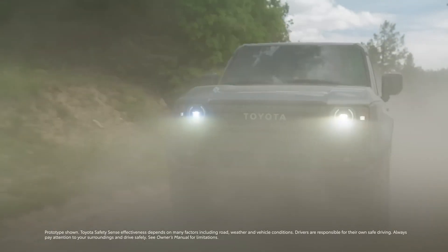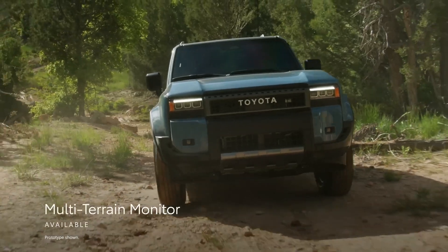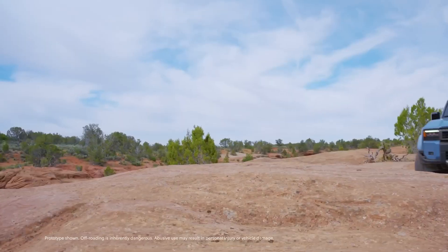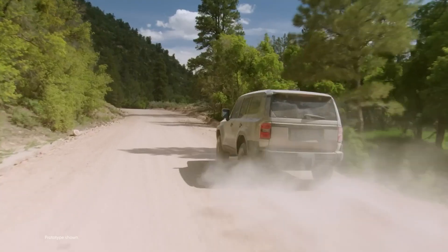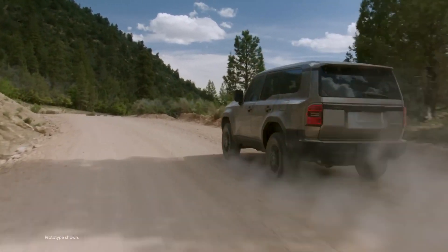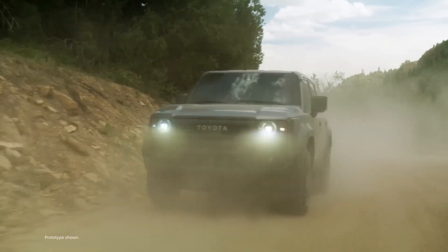It has a lot of off-road features such as locking differentials, crawl control, terrain select, and multi-terrain monitor. The 2024 Toyota Land Cruiser starts at around $55,000 and comes in three trim levels: Land Cruiser 1958, Land Cruiser, and Land Cruiser First Edition.